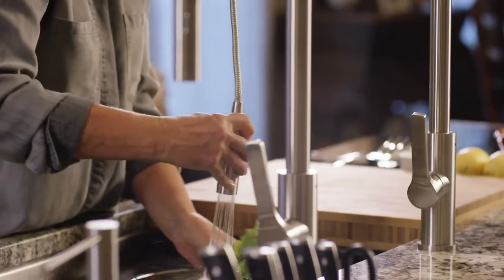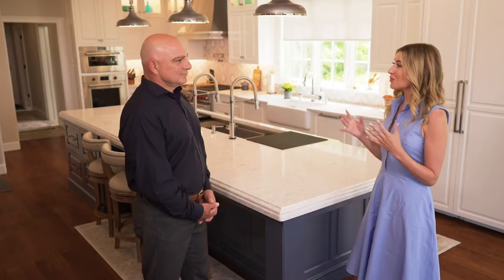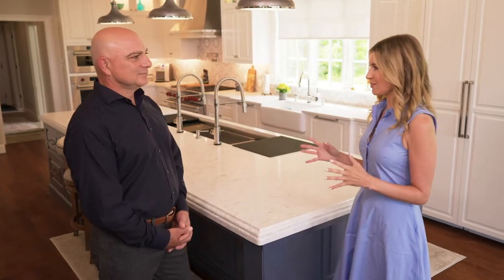Welcome back to New England Living. Up next, we'll show you how to design the ideal kitchen workspace. We're here today talking about some of the big things that people typically overlook when designing a kitchen. You do this all the time, so what's the first step?